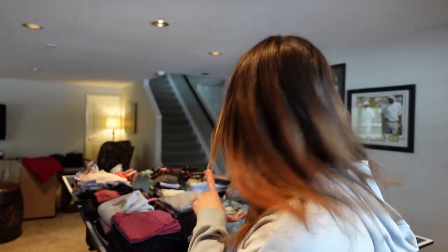It's not looking good. Don't look at it yet. This is all the stuff I'm going to try to fit into three suitcases.